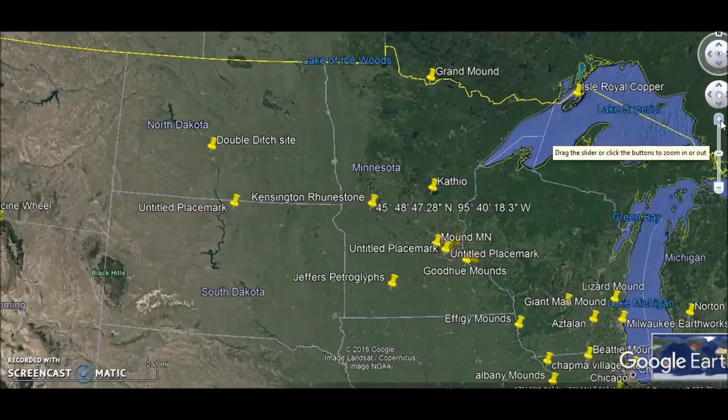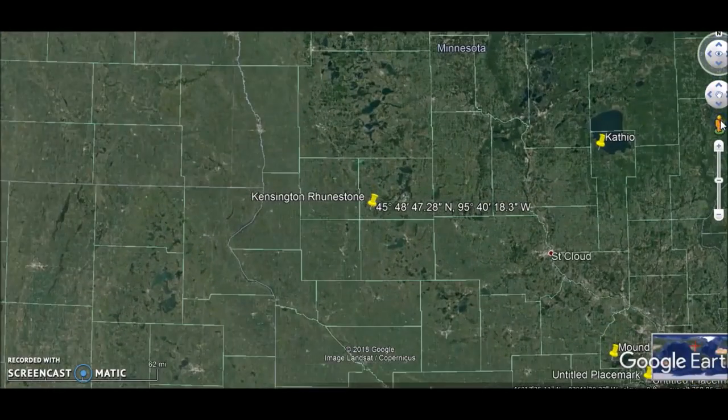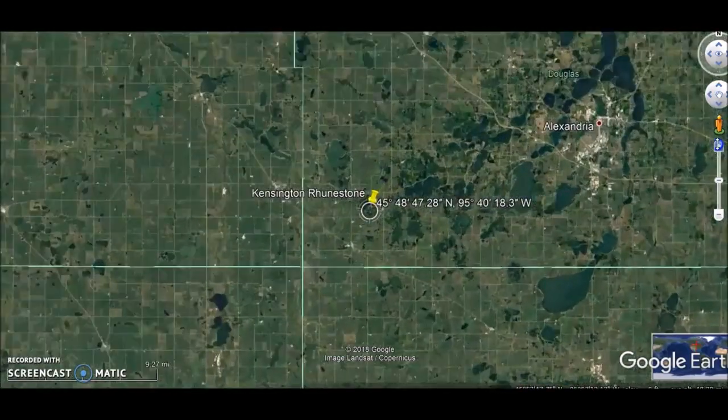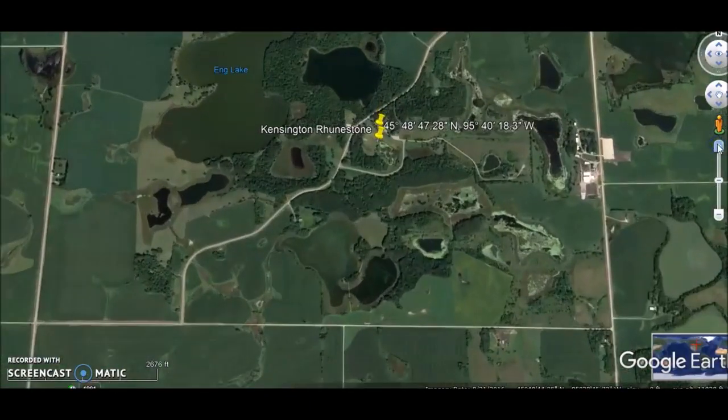Hey everybody, I have a video here for you today. This is pretty important for my Ancient America series. Now in the late 1800s, an important discovery was made when a tree was taken out of the ground, and wrapped in the roots there was a stone found just north of Kensington, Minnesota. This is a very important video, so I thought we should talk to the guy who knows the most about this. Let's go to an interview.